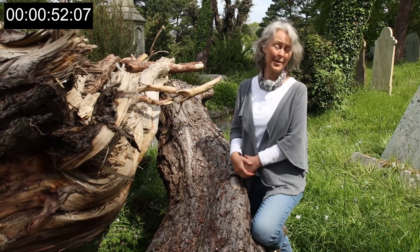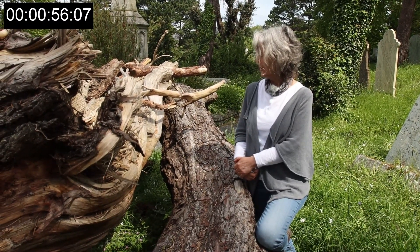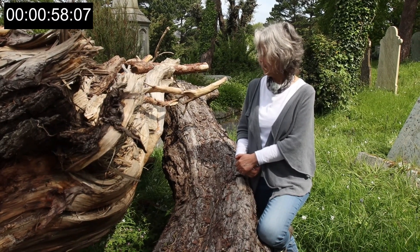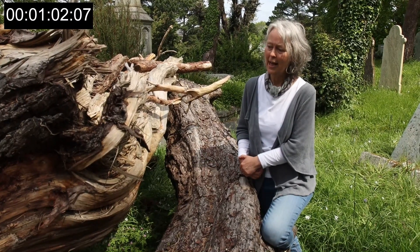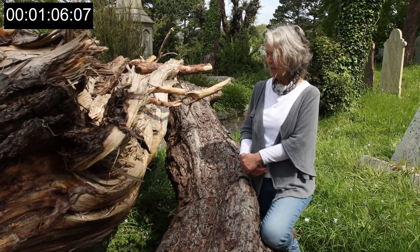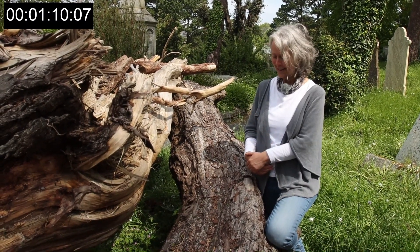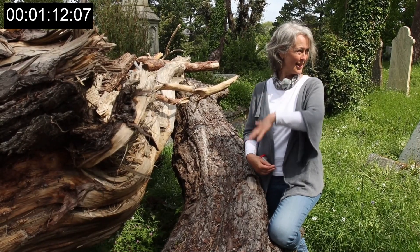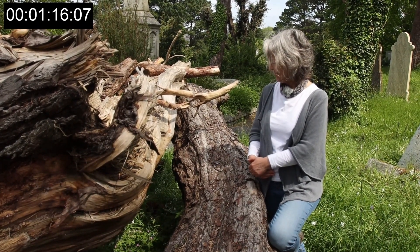So solitary wasps — there are one or two solitary bees that do burrow into dead wood in this country. I don't know how long this has been here; it doesn't look as if it's been here a very long time. But in time it'll be covered in fungi when it gets all damp and really rotten, and then all the nutrients will sort of go back into the earth. So it's fantastic.